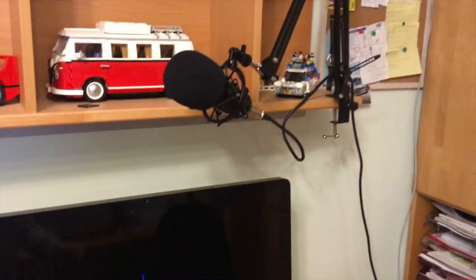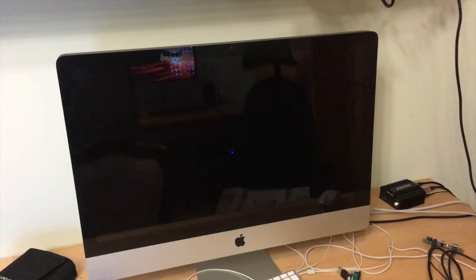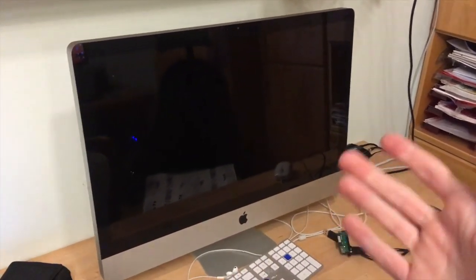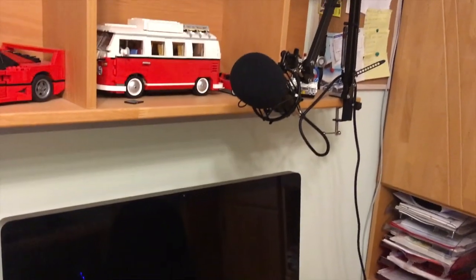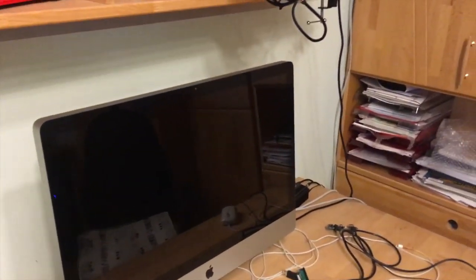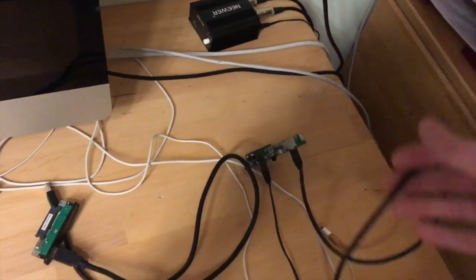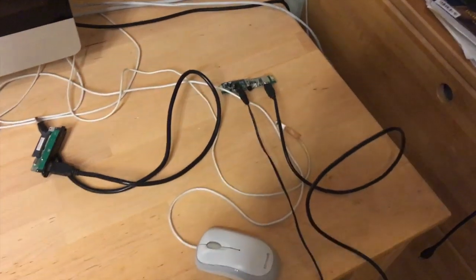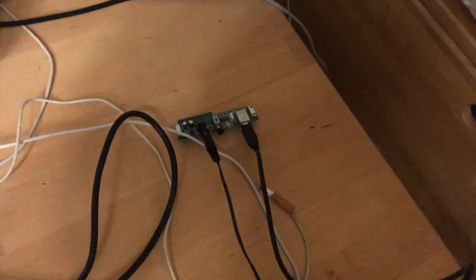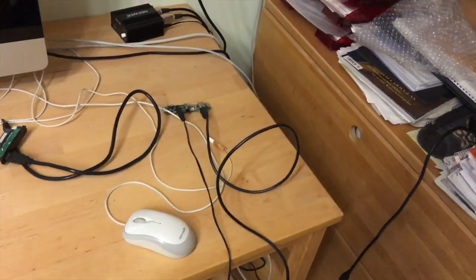I also transferred my microphone over here because I like recording with the iMac more than with my PC, due to Windows issues. I also do voiceovers and cut video on here, so it just makes more sense. Here's the amplifier for it. I didn't clean anything up — I recently had a data rescue, which is why the adapters are out.